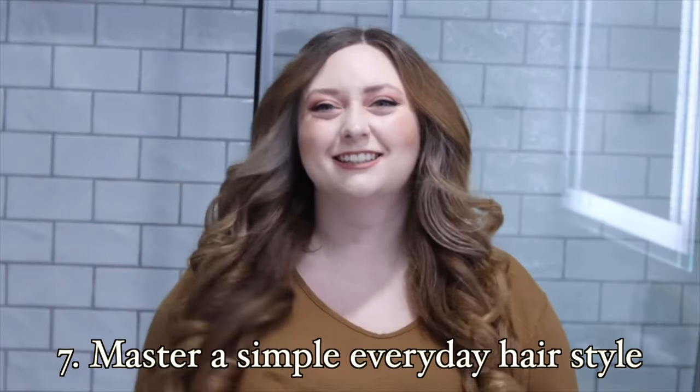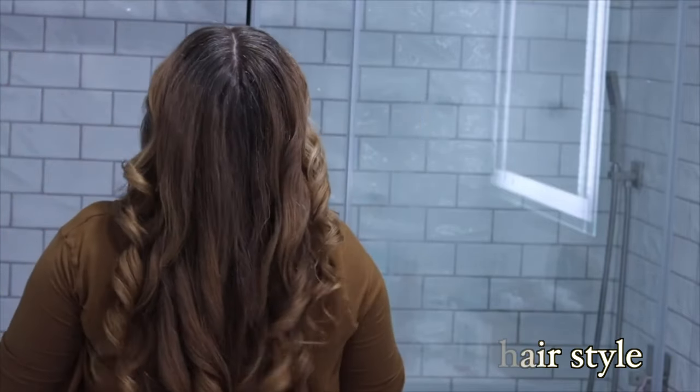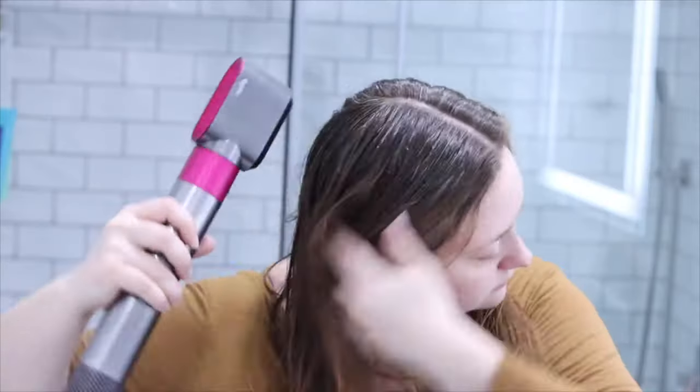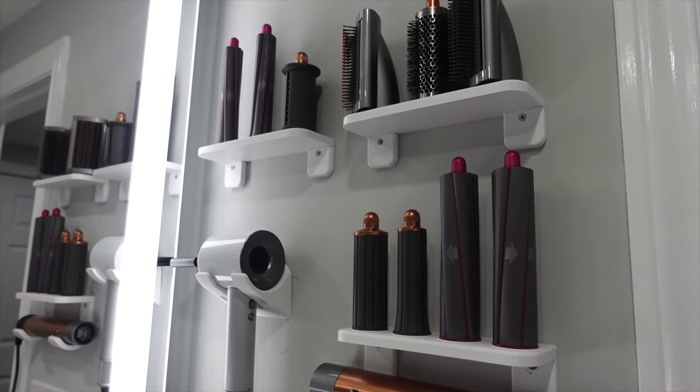In a similar vein, master a simple everyday hairstyle that you can rely on and execute consistently. I found that my Dyson Airwrap has been an absolute game changer for having that beautiful, polished, elegant everyday hairstyle. I wish I had the budget to get my hair blown out at the salon a couple times a week, but until that day comes, you can find me and my Dyson Airwrap in my bathroom. I recommend having both a heat and a no-heat hairstyle. My no-heat hairstyle is incredibly simple — after I wash my hair, I put in leave-in conditioner, brush all my hair back slicked against my head, twist it around my finger, and secure it with a claw clip. It looks so modern, very clean girl, very fresh, and I can do it in 45 seconds.